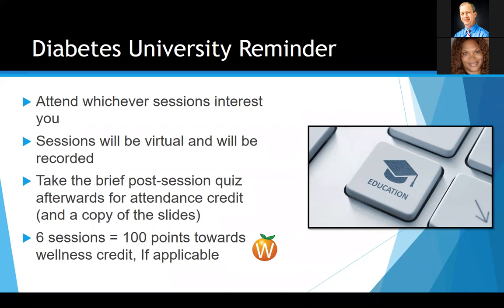After today's session, you'll get an email that'll include slides of today's talk, a link to the recording, as well as a link for that quiz. For this program today, we're going to talk about blood glucose monitoring, but we cover a wide range of topics — just attend whichever session most interests you. Whether you personally are dealing with diabetes or helping a family member, we want to try to make this as engaging and informative as possible.